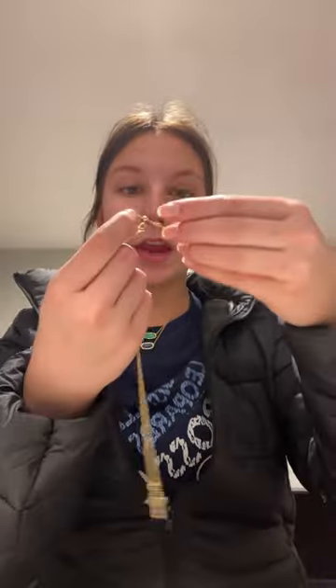Then I got this necklace. I take great care of mine now and this hasn't even started to tarnish — I've had this for like a year and something. Then I have this set which is literally gorgeous.